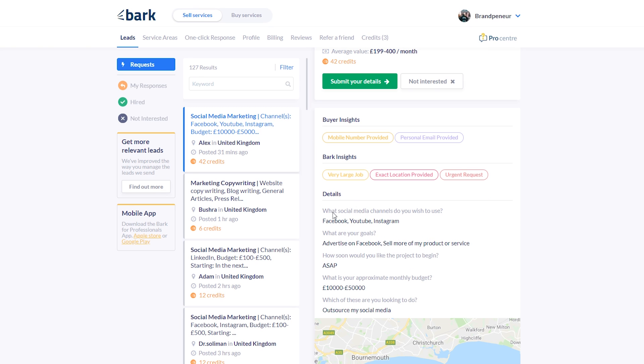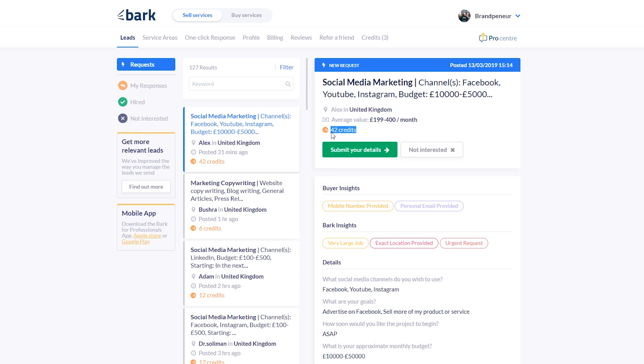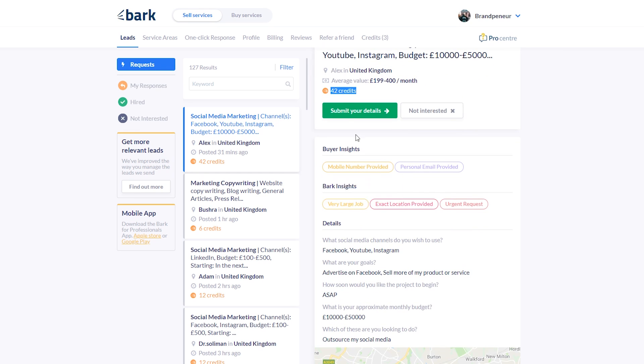Scrolling down it tells us details about the job. The client wants help with Facebook, YouTube, and Instagram. Their goal is to advertise on Facebook and sell more of their product or service — basically generate more revenue using Facebook ads. They want to get started ASAP. And here's the kicker: the approximate monthly budget is £10,000 to £50,000 a month. This isn't what they'll pay you as a retainer — it's probably their ad spend budget. But if they're willing to spend £25,000 a month, you could easily charge a £5,000 retainer. I'm willing to risk $42 every day of the week to potentially land a client with that kind of budget.